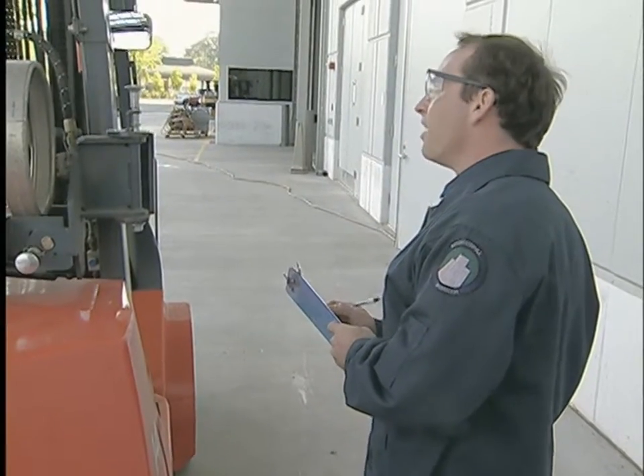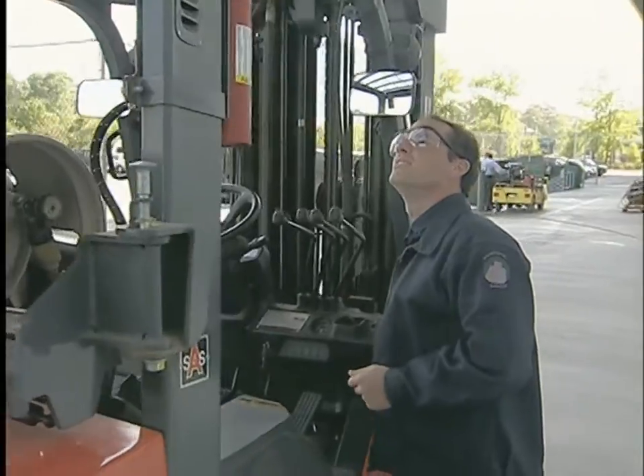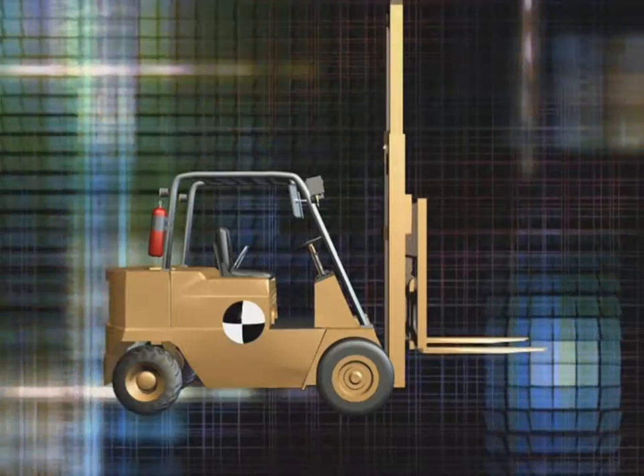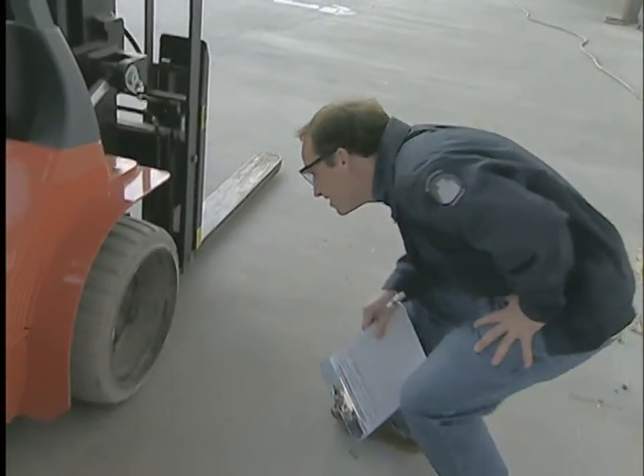This program is designed to be part of your powered industrial truck training. It will help you identify basic forklift structure and design, understand the factors that affect forklift balance and maneuverability, and perform a pre-shift inspection.